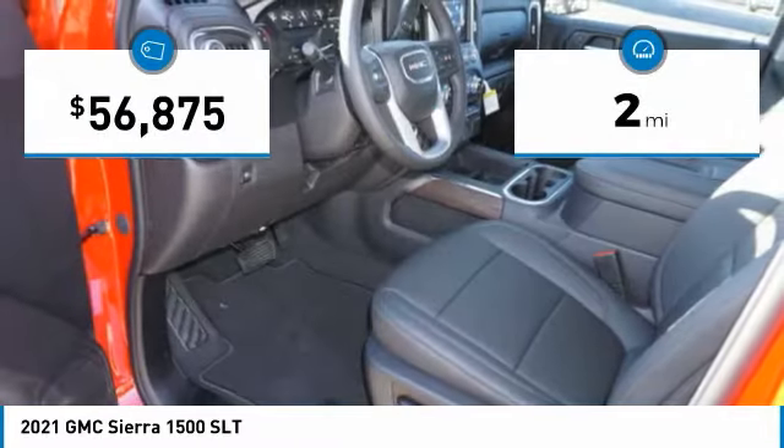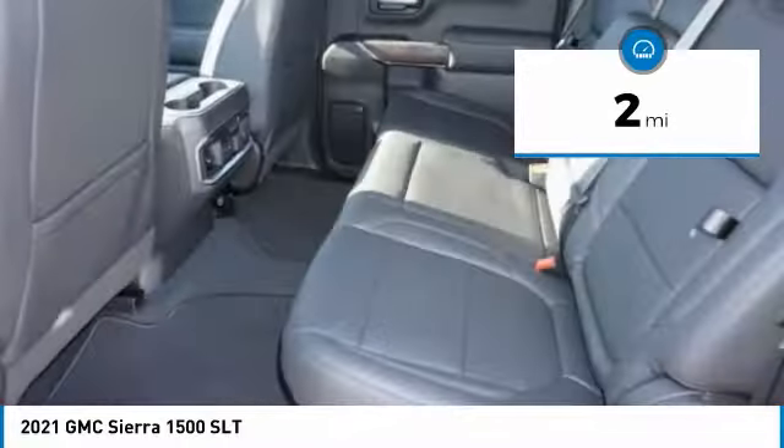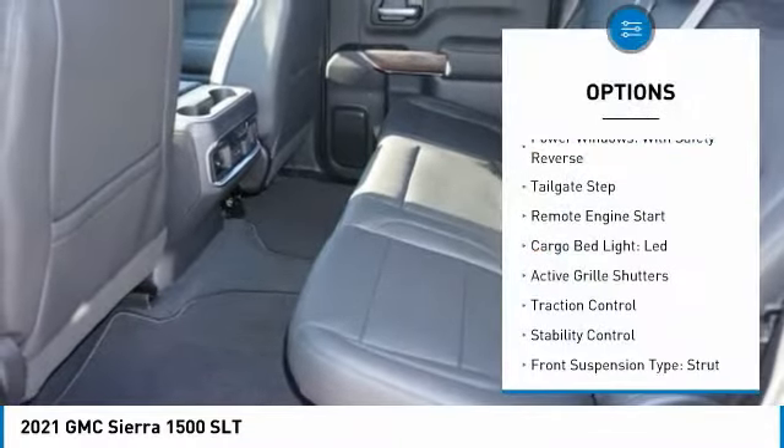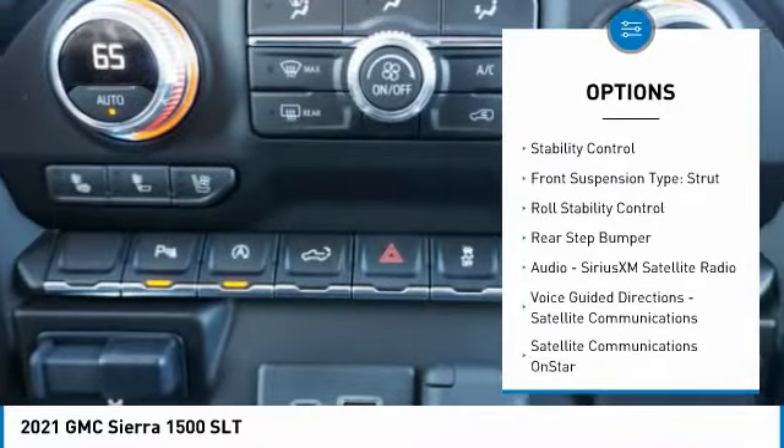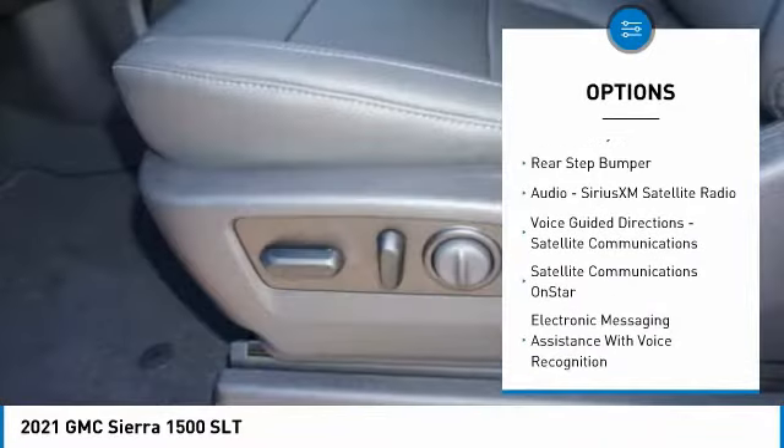This vehicle has less than 100 miles. Here are some of this vehicle's great options: power windows with safety reverse, tailgate step, remote engine start, cargo bed light LED, and active grille shutters.